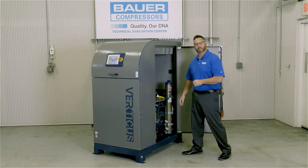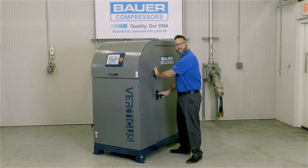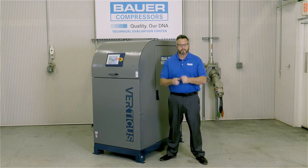This concludes our presentation of the Bauer Verticus Breathing Air System. I hope you have enjoyed this presentation as much as I have enjoyed presenting it. We hope to see you using a Bauer compressor soon. Take care.